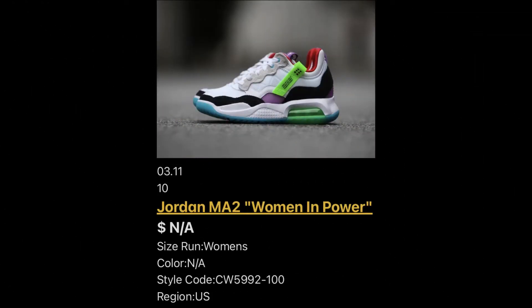Now we have the Jordan MA2 Women 'In Power.' I like what they're doing with these. We don't have the retail price on these as of yet — they are coming out on the 11th. We may have more details as time goes by and if we do, we'll put that information on the channel.